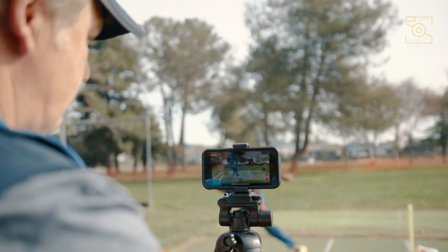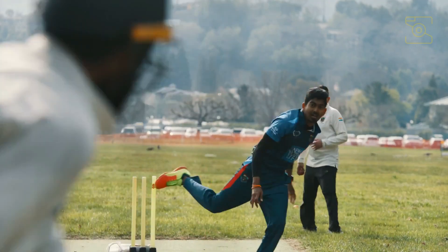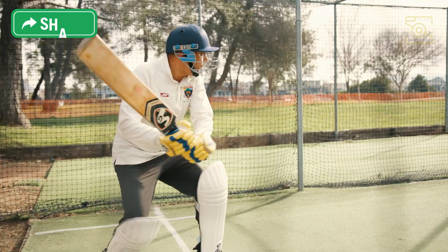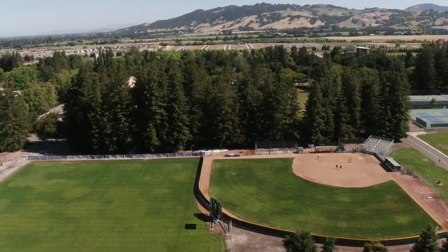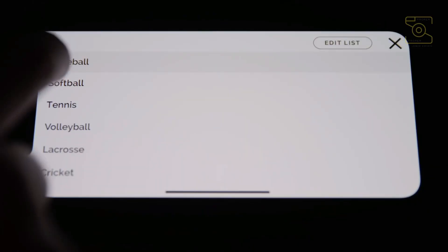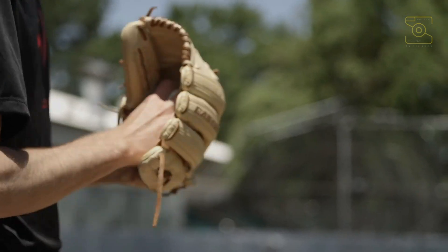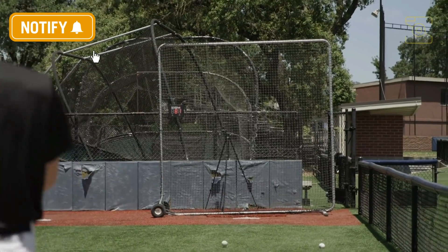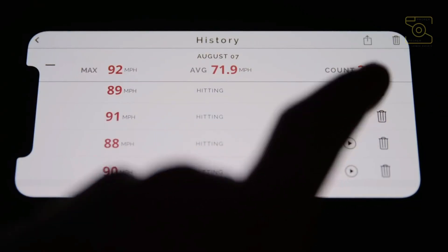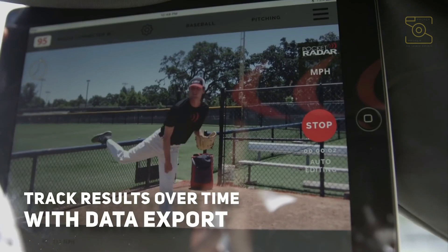By providing actionable insights into important metrics like hitting exit velocity, serve speed and pitch speed, coaches and athletes can now optimize their techniques and methods to get better results in the new era of athletic training. The Smart Coach app system, with its unique ability to automatically capture videos with embedded velocities, allows you to continue to work remotely with your coaches and participate in recruiting or scouting activities.